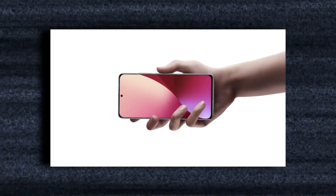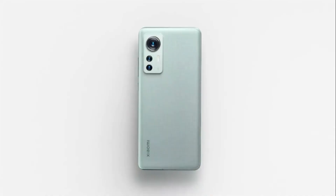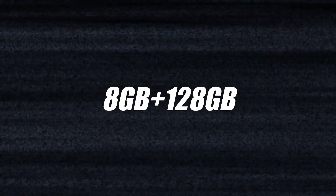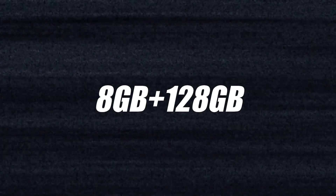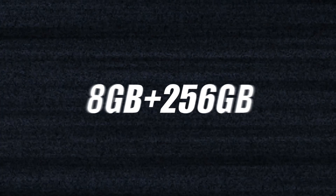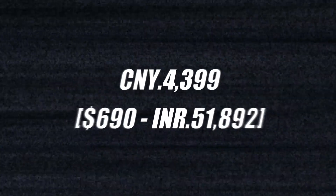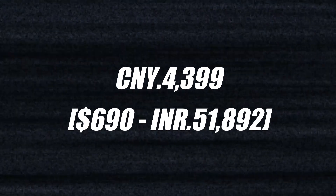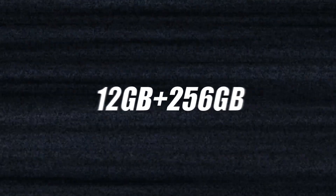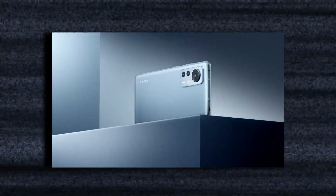Now, the price — the base model with 8GB of RAM and 128GB of storage is expected to cost 3,699 Chinese yuan. Increasing the storage to 256GB will cost 3,999 yuan, while 4,399 yuan gets you the top-of-the-line model with 12GB of RAM and 256GB of internal storage. That is an amazing offer for such a fantastic flagship smartphone.